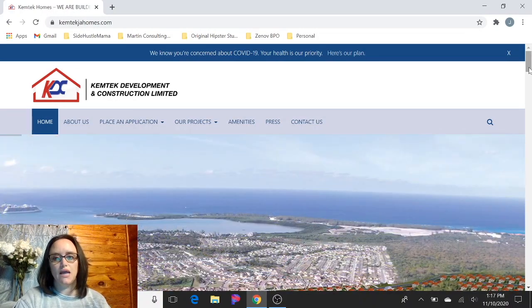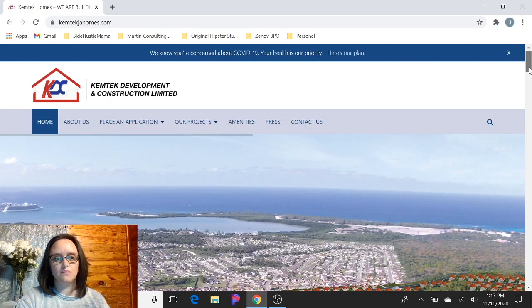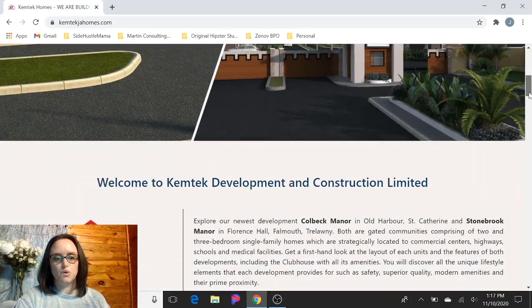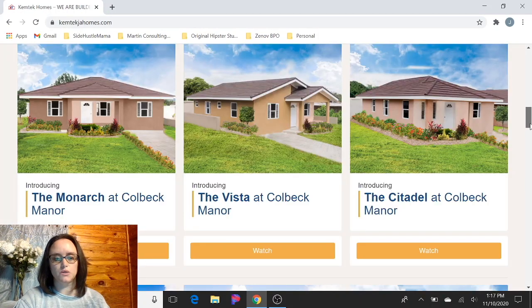So it looks like they have revamped their website. It looks really nice. It's chemtechjahomes.com — I'll put a link in the description. If you scroll down, there are some videos here. They added a video gallery, which is really cool.